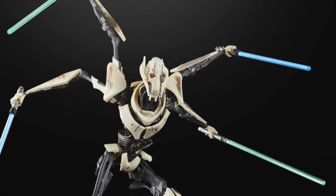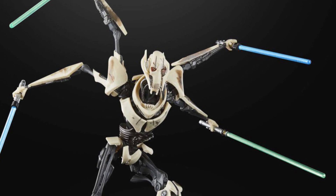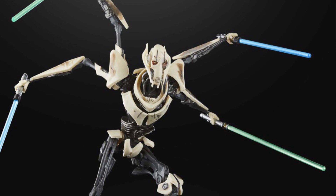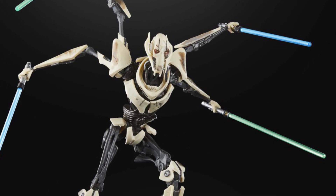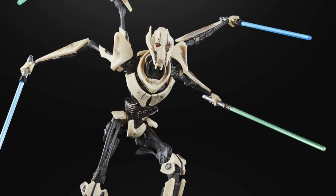Moving on to General Grievous — this one is from the Battlefront 2 video game, supposedly. So it's a slightly battle-damaged Grievous. Not a lot to say on this figure; it's fairly similar to the Grievouses that have come before it. From what I can tell it's another Black Series Grievous with just some changes to the paintwork really. But no one can complain with having another General Grievous in their collection, because he's awesome.